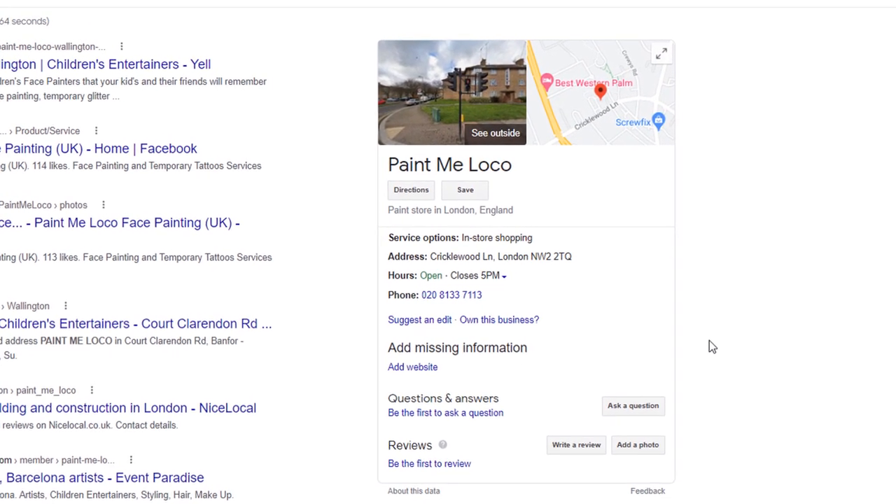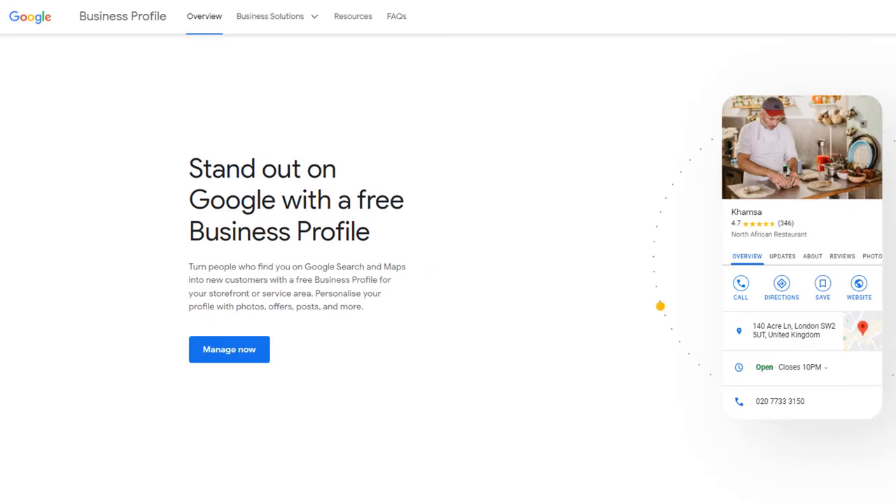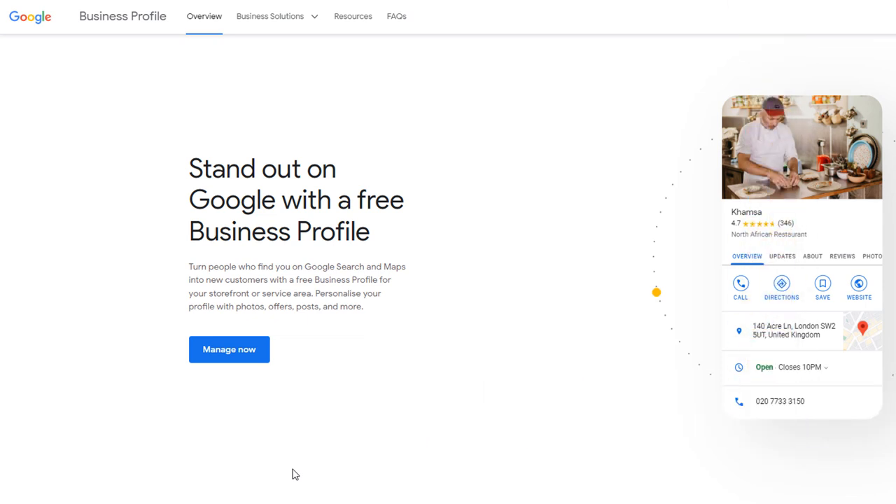If this is the case, claim it and add as much information to it as you can. If you can't find a business profile, just go to google.com/business and create one from scratch. It's completely free.